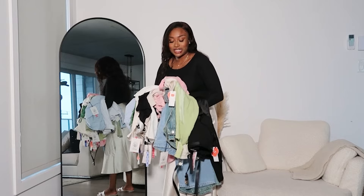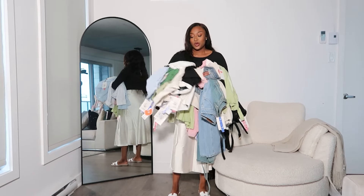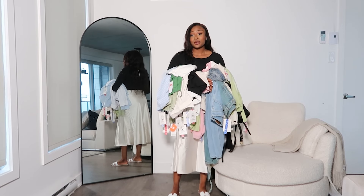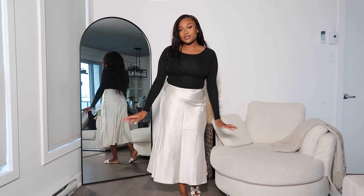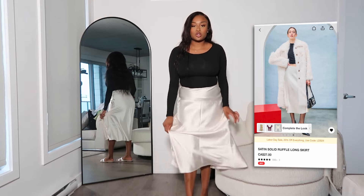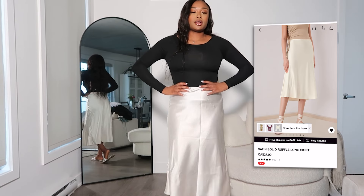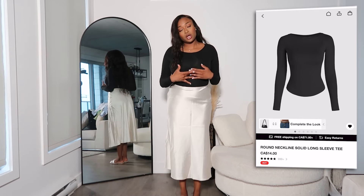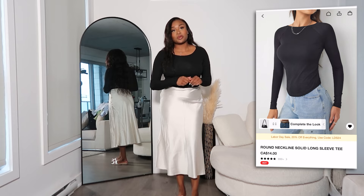I got some dresses, some pants, some two-piece sets, some tops, some shorts — some everything. And I know it's the end of summer, so it's actually the perfect time to get summer things on sale. Never shop during the season because that's always more expensive. Actually, the first thing I have on right now is from Cider. The skirt is from Cider, and also the top. I got this skirt in a medium — it's one of those satin skirts. It fits perfectly. And the top, I got this in many colors because it's a pretty nice basic, and I think it was like $10.